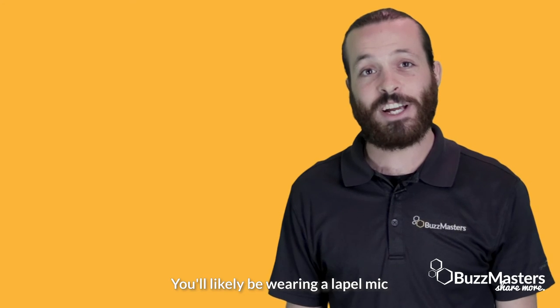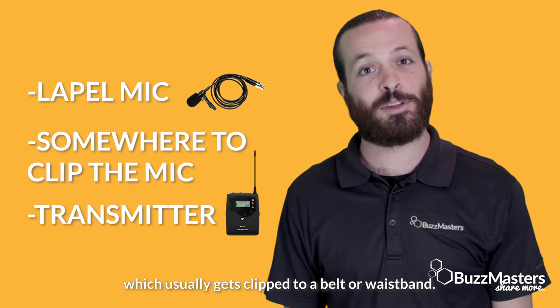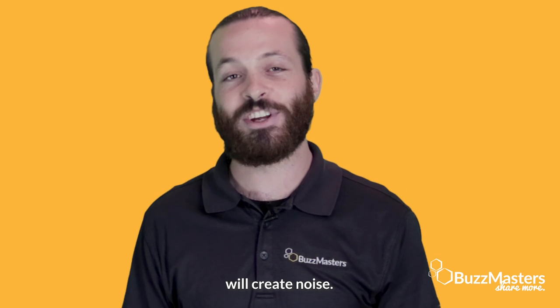You'll likely be wearing a lapel mic, so make sure your clothing has somewhere to clip the mic itself and the transmitter, which usually gets clipped to the belt or a waistband. Don't touch the mic while recording. The mic is very sensitive, and excessive movement will create noise.